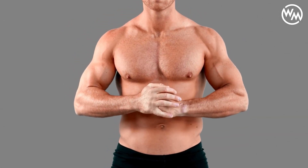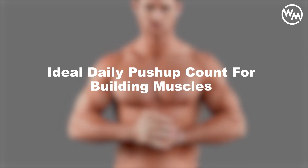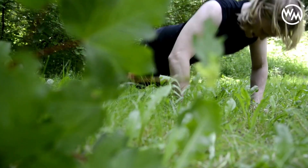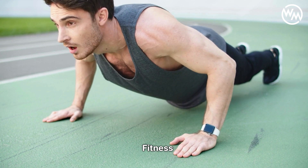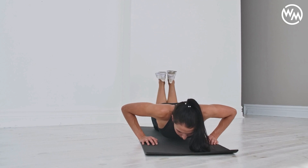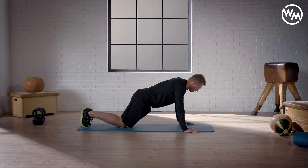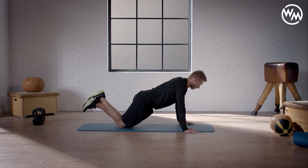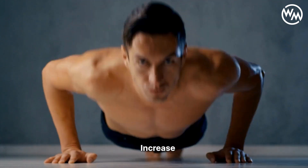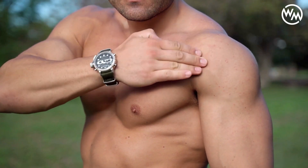The ideal daily push-up count for building muscle is not a one-size-fits-all answer. It heavily depends on personal fitness levels, experience, and muscle-building objectives. For someone just starting on their fitness journey, a foundation of 20 to 30 push-ups a day is a solid starting point. This range allows newcomers to build endurance and strength without overstraining their muscles. As proficiency and strength increase, the daily count should gradually increase, with attention always paid to maintaining proper form and technique to avoid injury and ensure maximum muscle engagement.